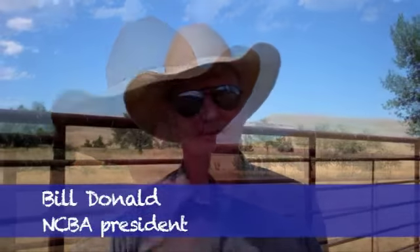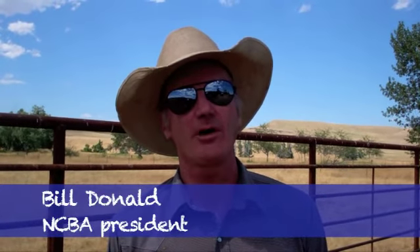Hi there! This is Bill with another episode of Bill on Beef. My friend Monica from Clyde Park, Montana wants to know: how are we going to identify those cattle in the future?